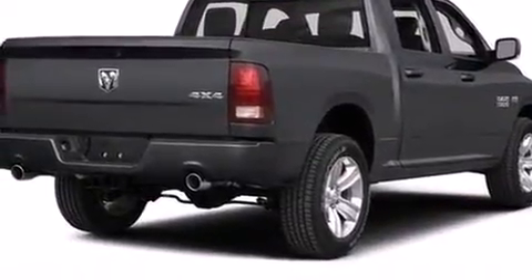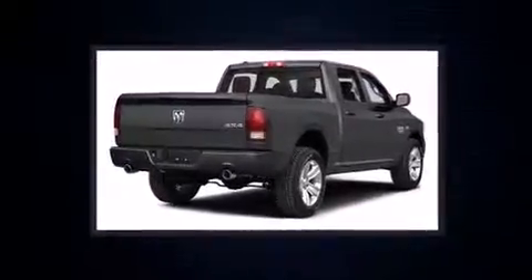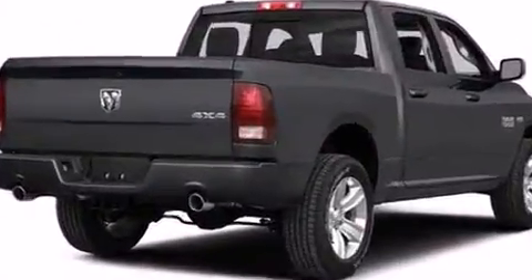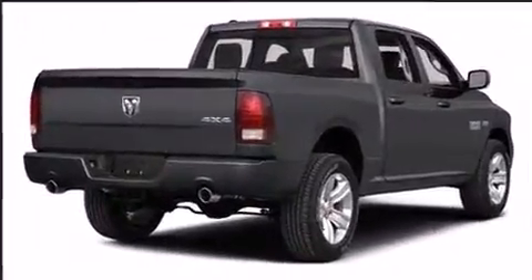Top features include a split-folding rear seat, one-touch window functionality, a trip computer, heated seats, heated steering wheel, a bed liner, and much more. Premium sound drives 10 speakers, providing you and your passengers a sensational audio experience.